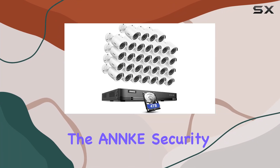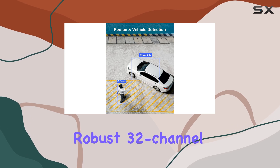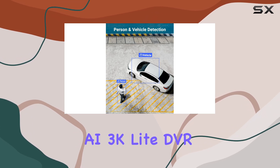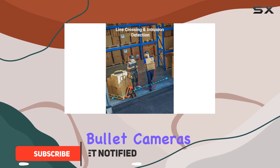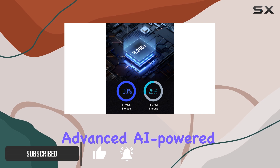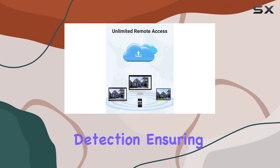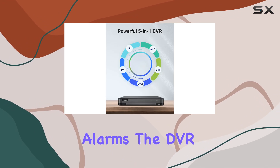Today, we're diving into the ANNK security camera system, featuring a robust 32-channel AI 3K light DVR paired with 3210 ADP outdoor bullet cameras. Designed for comprehensive security, this system boasts advanced AI-powered person and vehicle detection, ensuring precise alerts straight to your device without unnecessary alarms.